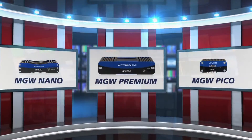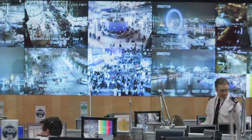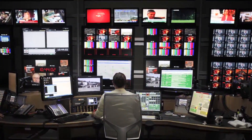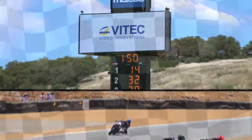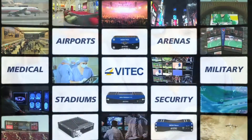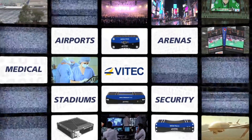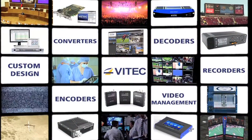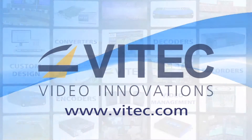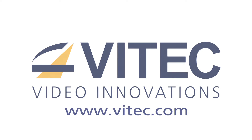With VTech's complete range of encoders and decoders, it's now easy to find the ideal combination of form factor, channel capacity, and input formats to meet the needs of any IP video project. In the stadium, on the track, at the airport, in the arena, or in the operating room — no matter where the event takes you — VTech's family of encoders and streaming solutions can provide the quality and confidence required for today's multimedia world. For more information on the MGW portable encoder family and any of our industry-leading solutions, please visit www.vtech.com.